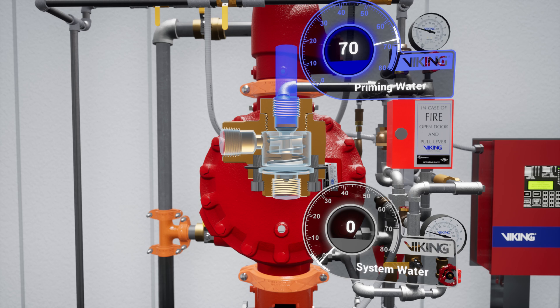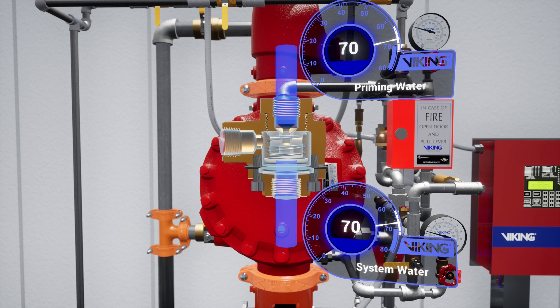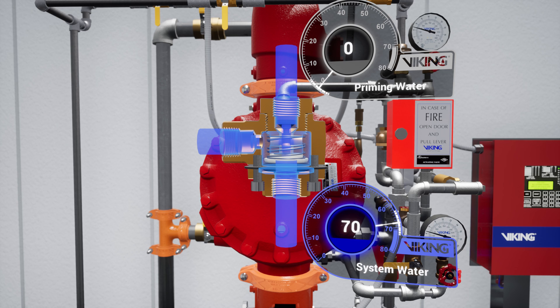Following the trim off the prime chamber is the pressure-operated relief valve, or PORV. The PORV is a device that ensures the valve remains in an open state while water is flowing through the valve. When water is directed to the sensing side of the PORV, the push rod is forced open. Priming water is then directed to the open drain, preventing the priming chamber from repressurizing.